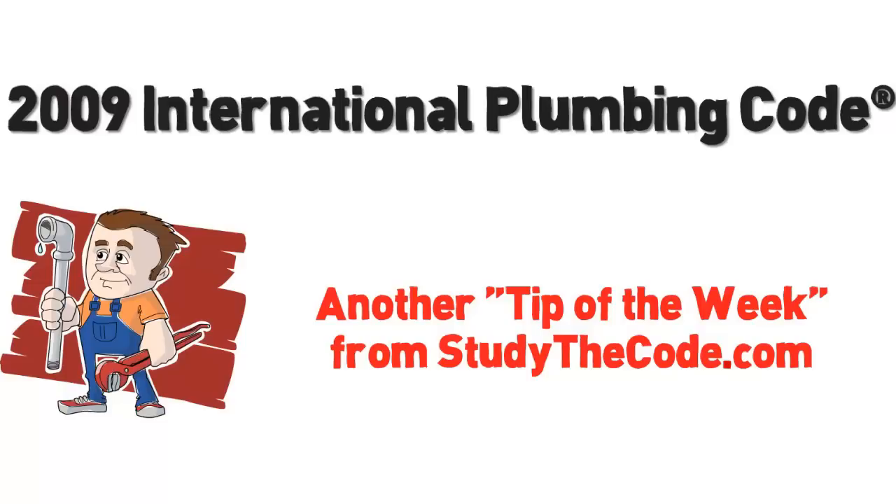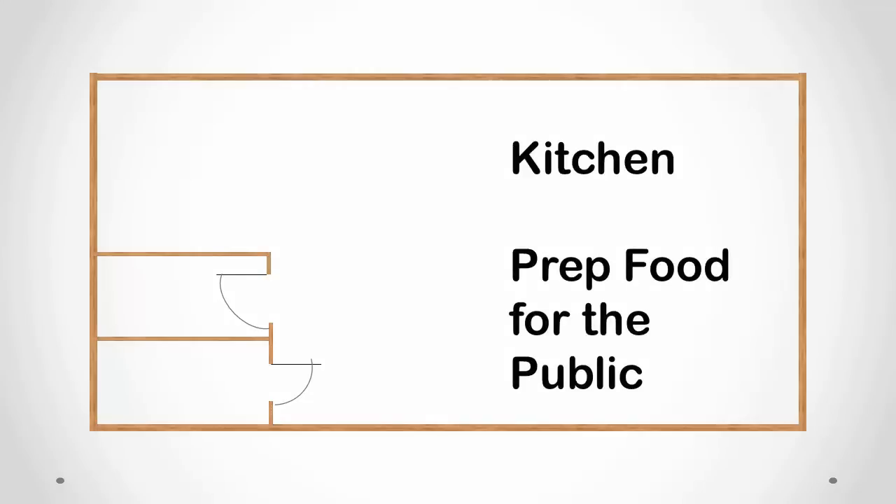Welcome to another tip of the week from StudyTheCode.com. Today we're going to talk about a change in the 2012 International Plumbing Code. This change is dealing with toilets that open directly into a commercial kitchen where food preparation takes place.